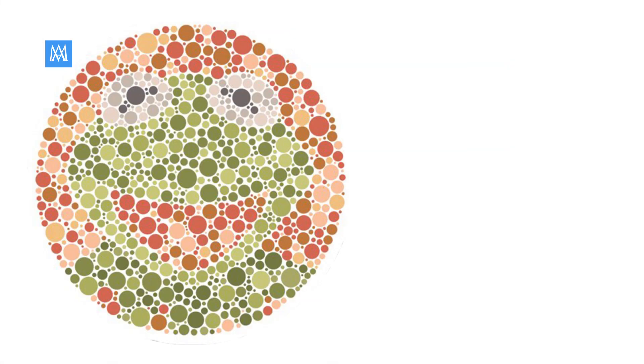We're at our final Ishihara image. Get ready for the last challenge. Take a moment, observe the colors, and tell us what you spot. Ready? Did you catch it? There's a frog.